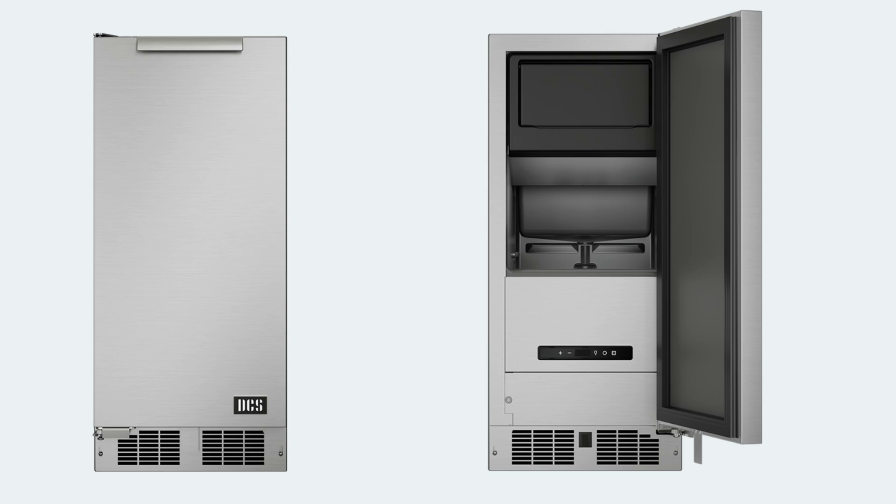Then there's the DCS-15 Ice Machine. It's super quiet and energy efficient, making it perfect for eco-conscious users. Plus, it's got a sleek design that blends seamlessly into any outdoor kitchen. However, it might not produce as much ice as others, but it's great for quieter settings.